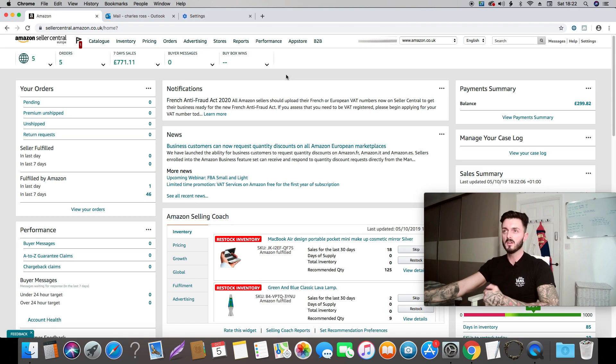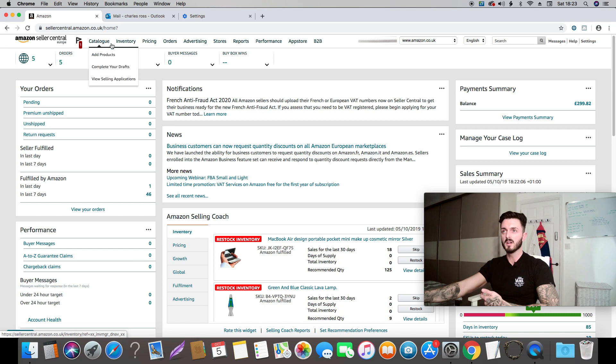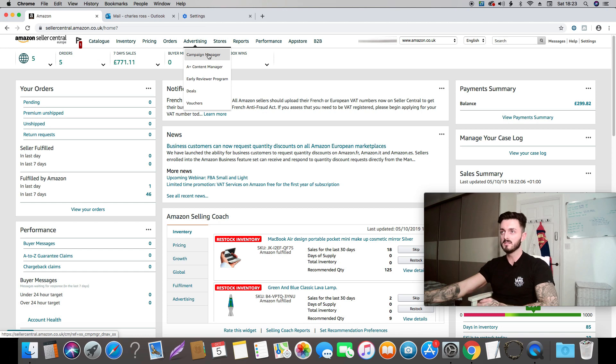Once you've completed all the verifications and registered for Amazon — congratulations, you can now start selling and listing products. These are basically all the tabs you're going to want: here's where you add products, here's where you check your inventory and shipments. I'll show you how to do all this in later videos. This area is for managing your orders.